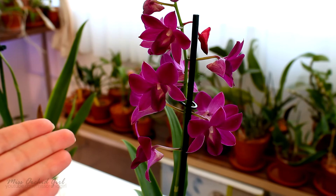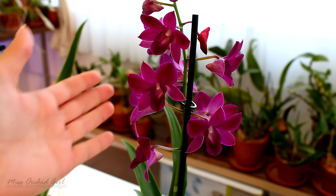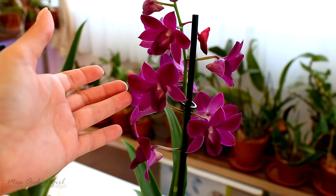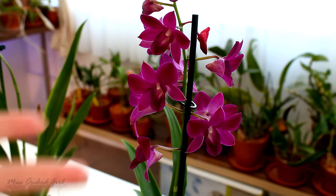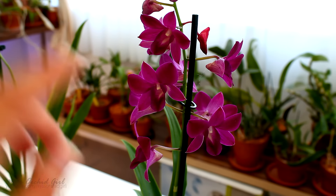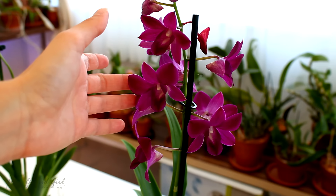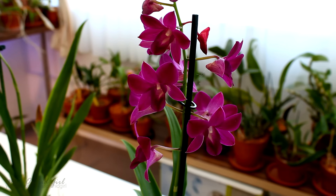The first one is a Dendrobium Phalaenopsis type. It has nothing to do with Phalaenopsis — we call it that because of the shape of the blooms. I didn't manage to identify it just yet, but once I get an ID, if I ever get one for this one, I'll make a separate video for it. Funny thing, the flower is slightly fragrant and it smells like detergent, mildly. But it's good — it's way better than manure, isn't it?